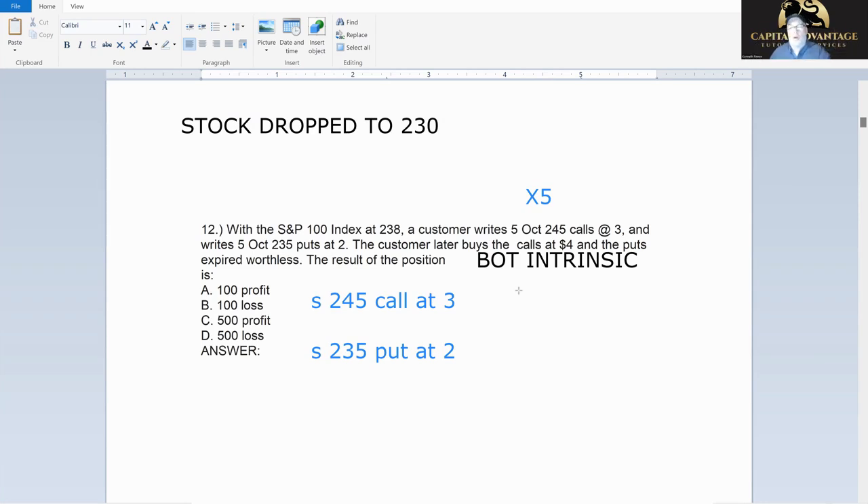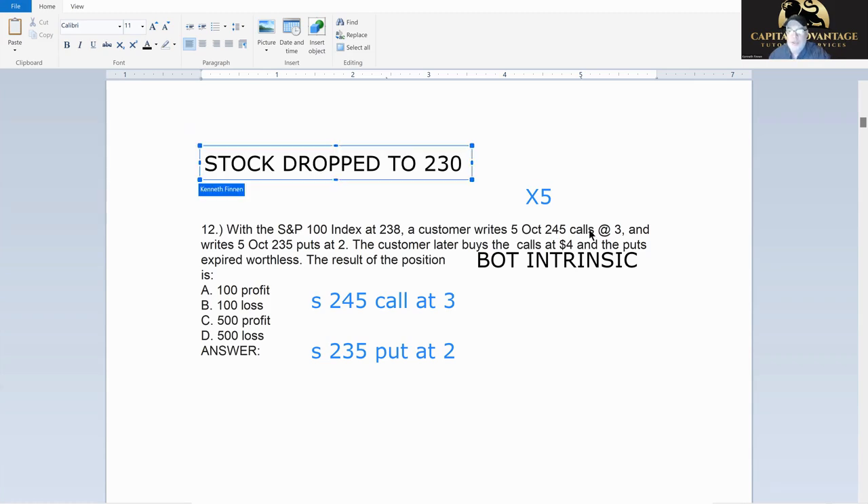Intrinsic is the amount above the call strike or the amount below the put strike. For the 245 call with stock at 230 — out of the money, zero intrinsic, bought back for zero. Now for the 235 put: I sold it at two, and the stock dropped to 230. How far in the money is the 235 put? That's 235 minus 230 equals five — intrinsic is five.